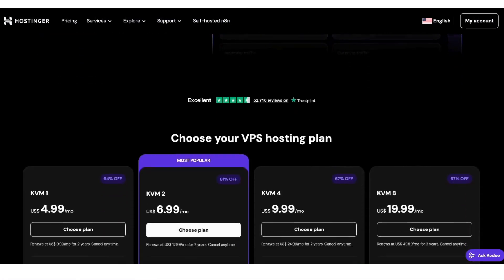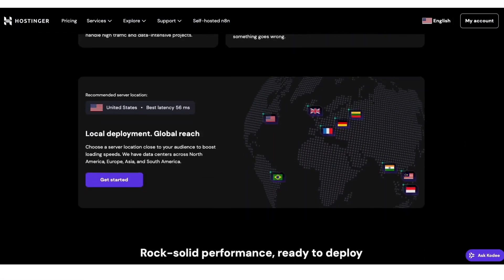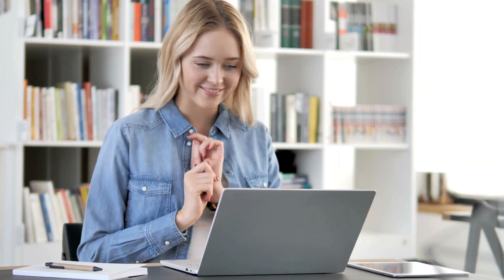A little disclosure: the link is an affiliate link, meaning I receive a commission from Hostinger at no extra cost to you. Plus you get an awesome Hostinger discount.